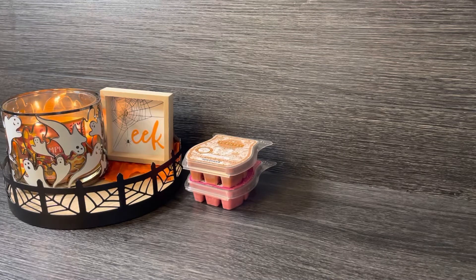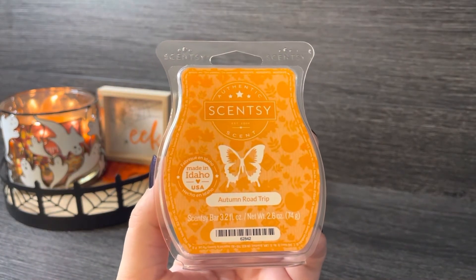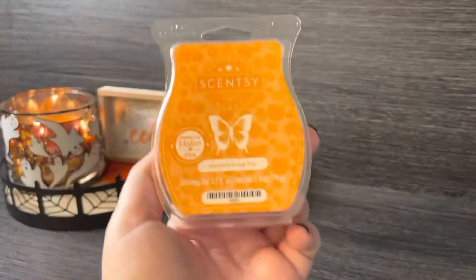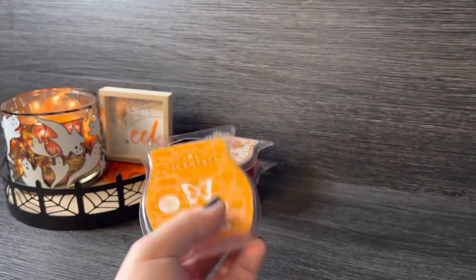The third Scentsy bar is Autumn Road Trip. I had this in a scent circle last year from my Scentsy consultant, and I knew I needed the bar because I loved it. This one is very fresh, kind of outdoorsy — maybe earthy — with maybe a touch of apple. I feel like you could warm this any time of year; it doesn't scream straight-up fall. To me there's almost a woodsy, tree-like note, but it smells really fresh and clean. It's something a little different, and I know a lot of people rave about it as well. Really looking forward to that one.